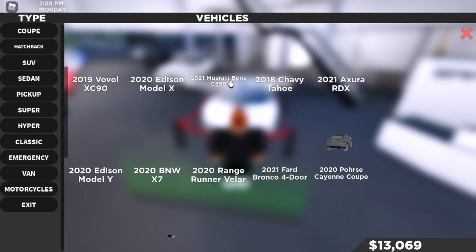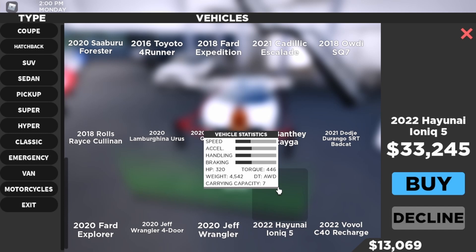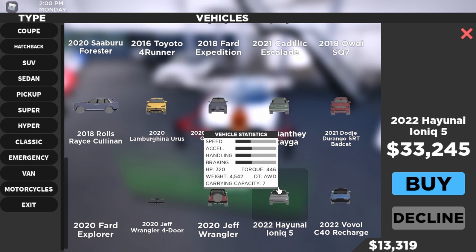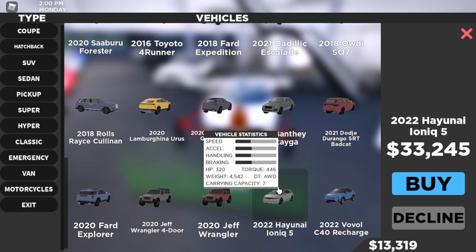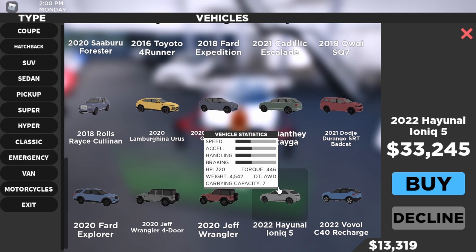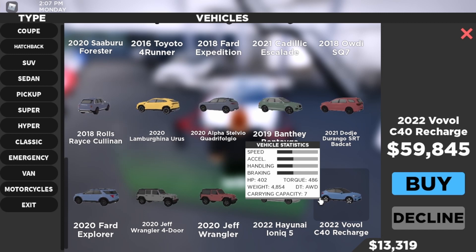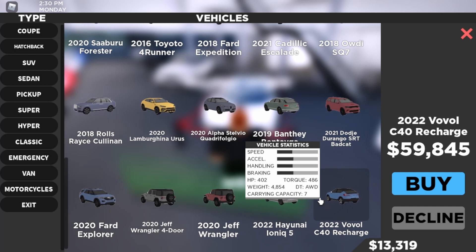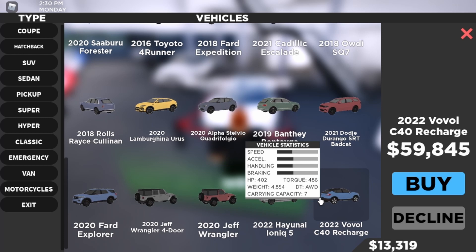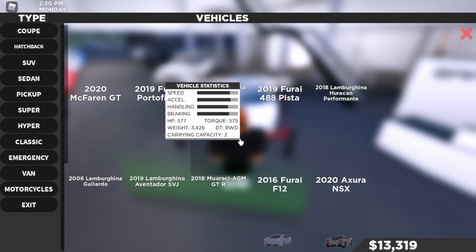The BMW M4 has 381 pound torque, 3,620 kilograms weight, rear wheel drive, carrying capacity of 4 people. Then we got 2 new SUVs — the 2022 Hyundai IONIQ 5 for $33,245 with 320 horsepower, 446 pound torque, 4,542 kilograms weight, all wheel drive, carrying capacity of 7 people. I bought all 3 of those cars. I haven't bought the 2022 Volvo C40 Recharge, but for $59,845 you get 402 horsepower, 486 pound torque, 4,854 kilograms weight, all wheel drive, carrying capacity of 7 people.